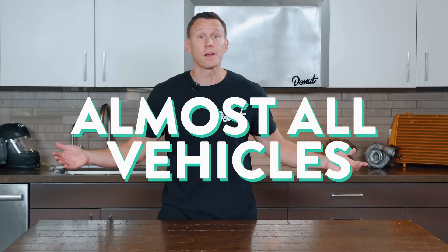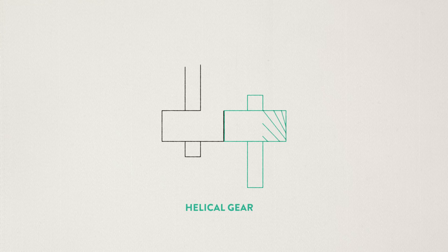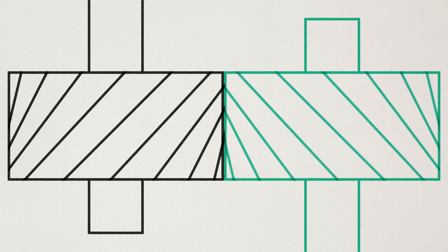Helical gears are the type of gears found on the transmission of almost all vehicles on the road. And I say almost, because there's a few cars out there that prefer straight cut gears. These are a special type of car that are used to race other cars to see who can go fastest within the confines of a race. The teeth on a helical gear are angled, and the teeth on a straight cut go straight out, so a helical gear can absorb contact smoothly and spread it out.